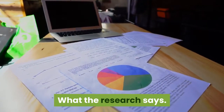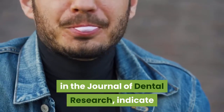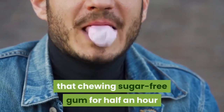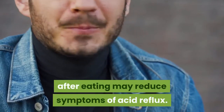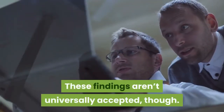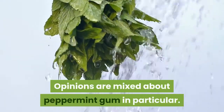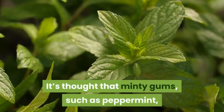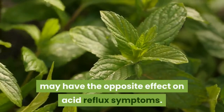What the research says: Multiple studies, including one published in the Journal of Dental Research, indicate that chewing sugar-free gum for half an hour after eating may reduce symptoms of acid reflux. These findings aren't universally accepted, though. Opinions are mixed about peppermint gum in particular. It's thought that minty gums, such as peppermint, may have the opposite effect on acid reflux symptoms.